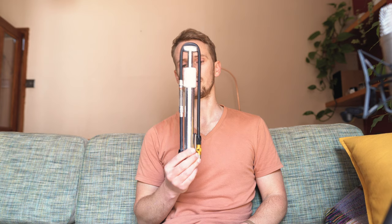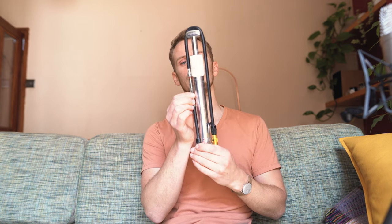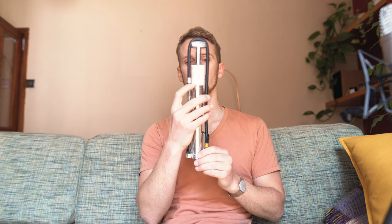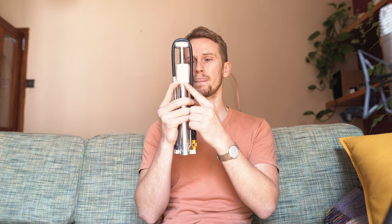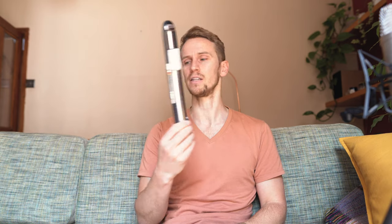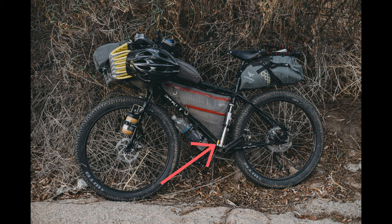Tools-wise: a Lezyne high-volume pump with a pressure gauge — this thing's really good — and I always wrap Gorilla Tape around the top of it. Gorilla Tape is really useful for fixing loads of things and you can use it to patch your tyre as a tyre boot. Orange Seal sealant — a squeezy bottle you can inject straight into your tyre to top up. I also bought a couple of spare valves and a valve core remover.